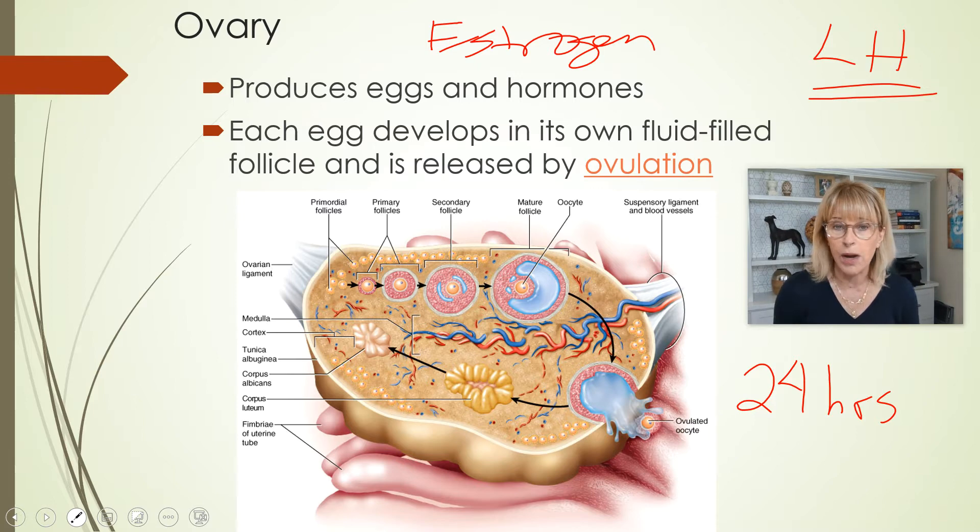The corpus luteum is going to hang around for a while because she's patient. She knows it's going to take six to ten days before they hear back, and they're just going to keep doing their thing. If they do hear back, then you have a pregnancy — we'll talk about what happens then later. But if there was not a successful fertilization, if the corpus luteum does not hear back from that fertilized egg in like six to ten days, then she gives up and turns into the corpus albicans — which means 'white body' — basically just a little scar. And then the whole thing starts over again.